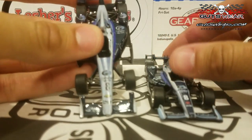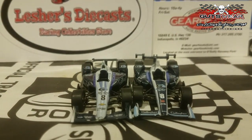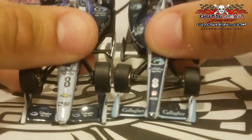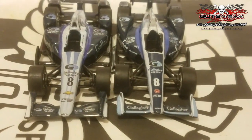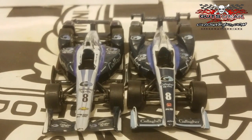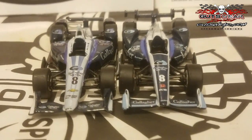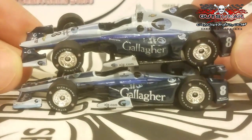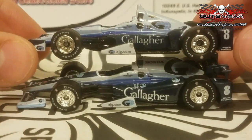I'll show our first comparison. Here is last year's car — you can already tell a big difference with the aero kits. This is the Chevrolet aero kit versus the Honda aero kit. Even the livery looks very different — a lot more blue and dark navy blue on the 2017 model versus last year's. I do like the Honda model a little better; the decals look nicer. Greenlight did a great job with the Honda aero kit. I'm really glad I bought the 2017 model.